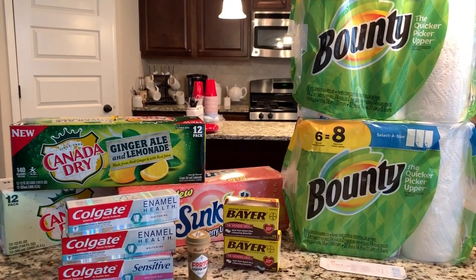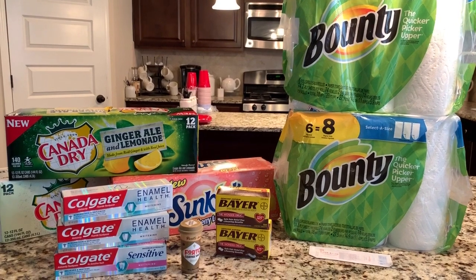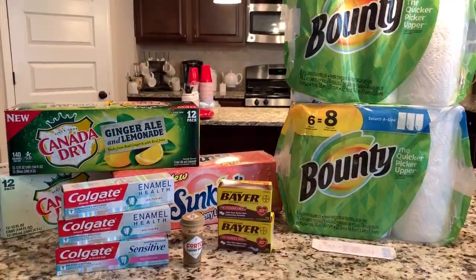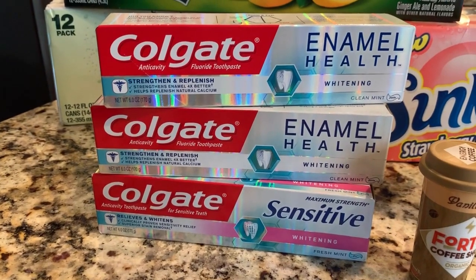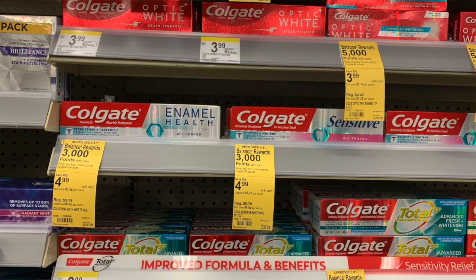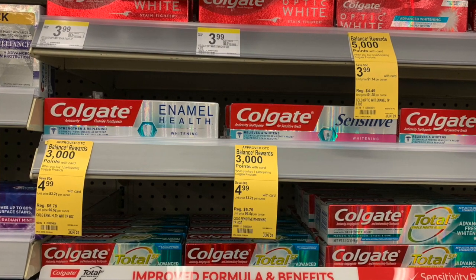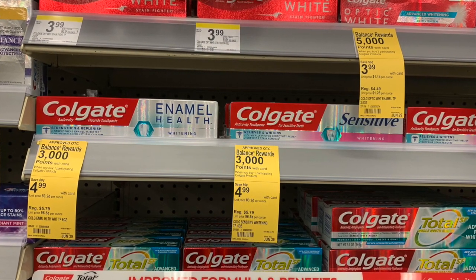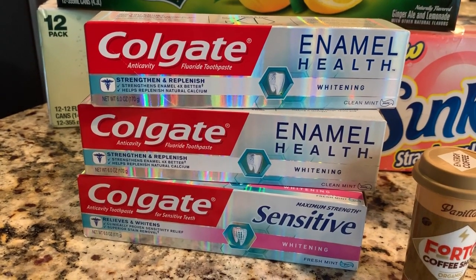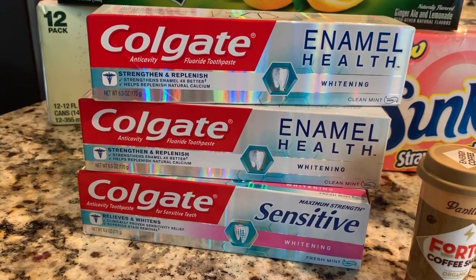I did a few different deals here. I also worked in some Ibotta rebates so I could get some cash back as well. Deal number one, I did the Colgate enamel. So these were in store for $4.99, but we also got a $5 off of three digital coupon and then also a printable from coupons.com on Colgate products. They were $4.99 and then you're getting back 3,000 points on each one.